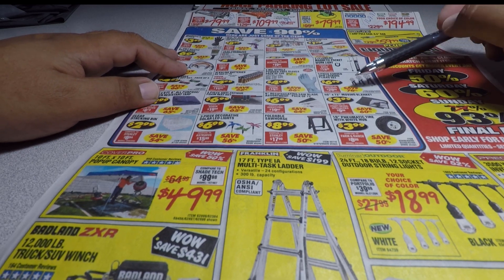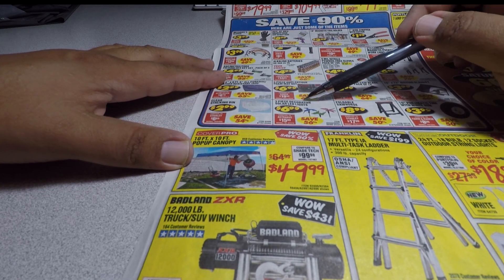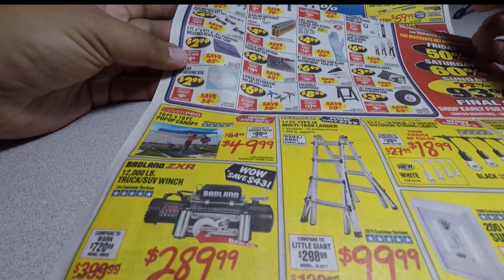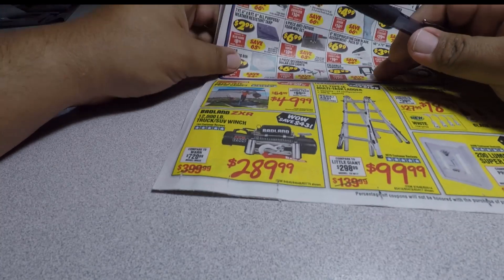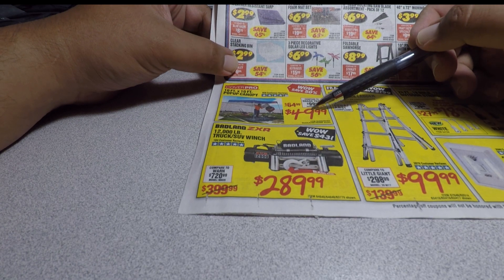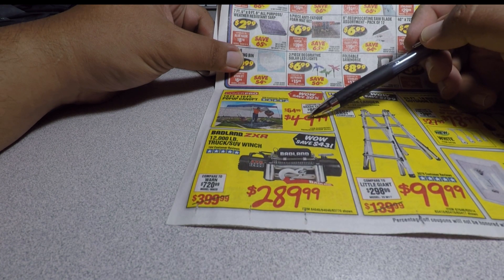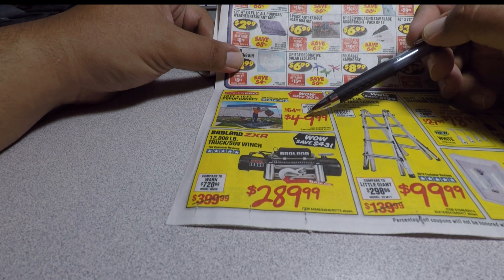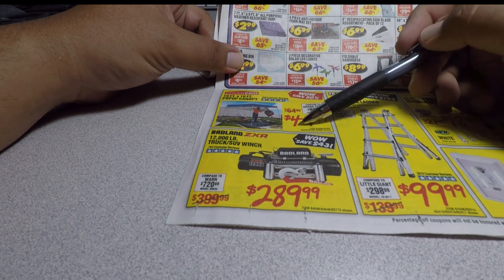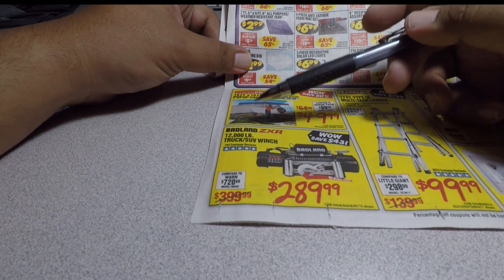More items: 40x72 moving blanket $3.99, clear stacking bin $2.99, three-piece decorative lights $6.99, foldable sawhorse $8.99, 10-piece pneumatic tire with white hub $3.99. The 10x10 ft canopy is $49.99 — Walmart may have something similar around $44-$54, so worth checking. You also have the Badland XR 12,000 lb winch for $289.99.